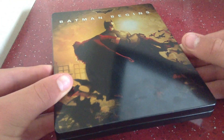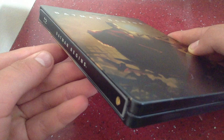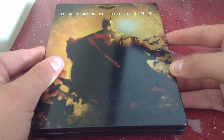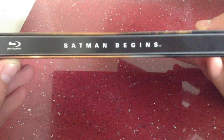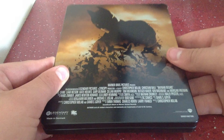Looks like a really nice Steelbook. You can get fingerprints on it quite easily, which is a bit annoying, but not to worry too much. Here's the front — really nice. We don't get any embossing treatment, but not too bad; we don't really get that with Warner Brothers. Here's the side. Really well made Steelbook, really sturdy from Warner Brothers.